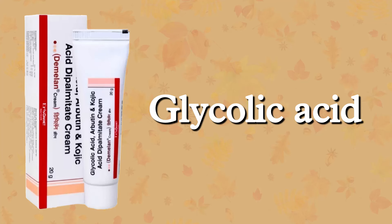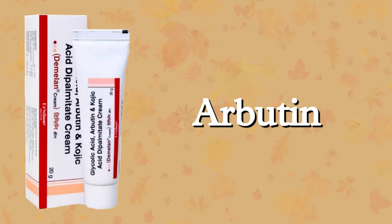It has three amazing anti-pigmentation ingredients, which are glycolic acid, kojic acid, and arbutin.